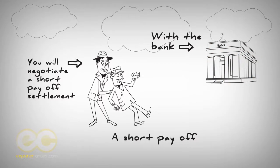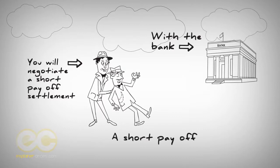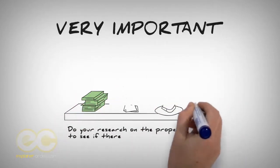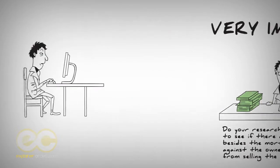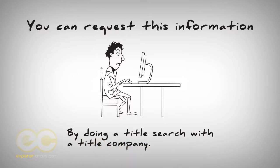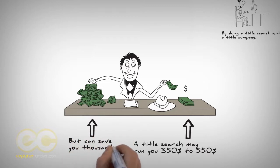Title search: researching the property for liens, violations, and judgments. Very important — make sure you do your research on the property and the owner to see if there are any unpaid liens beside the mortgage note and judgments against the owner that will prevent you from selling the property in the future. You can request this information by doing a title search with a title company. The search will run you from $350 to $550, but it can save you thousands of dollars in the long run.